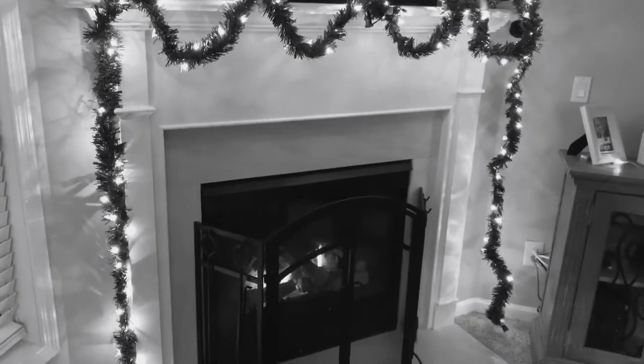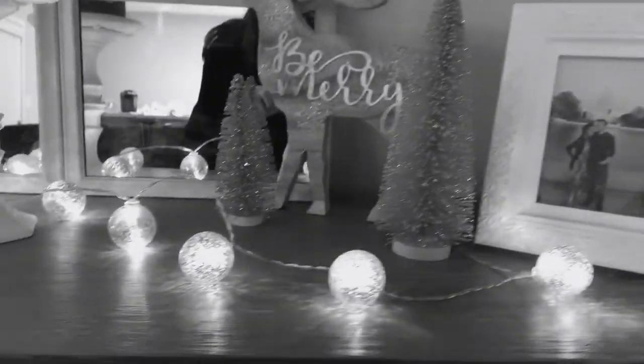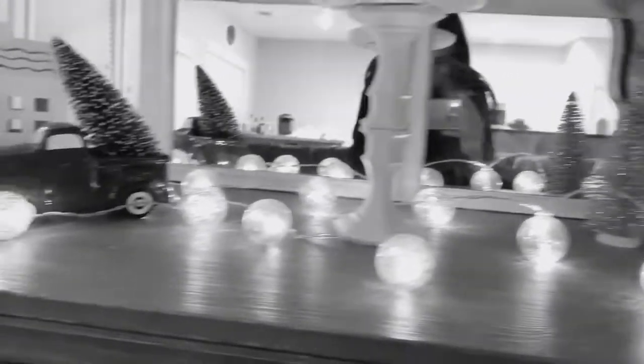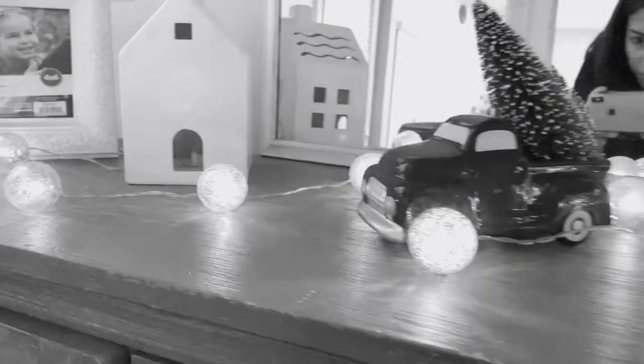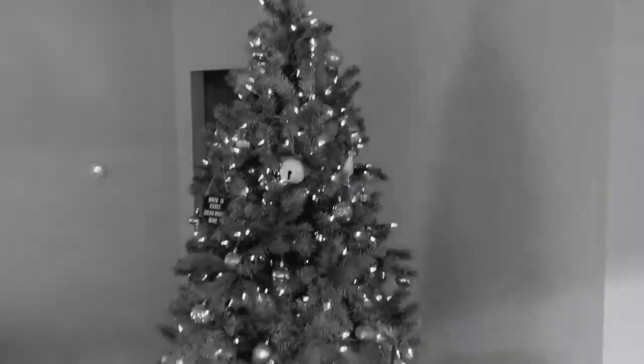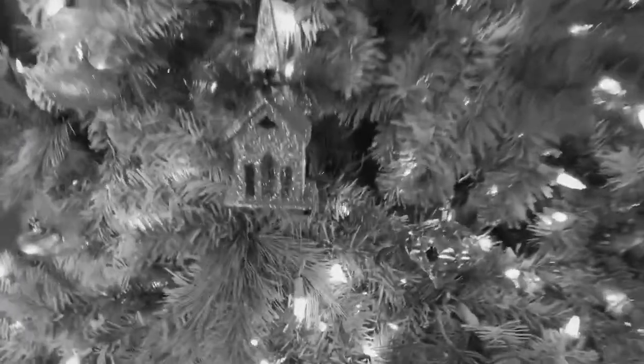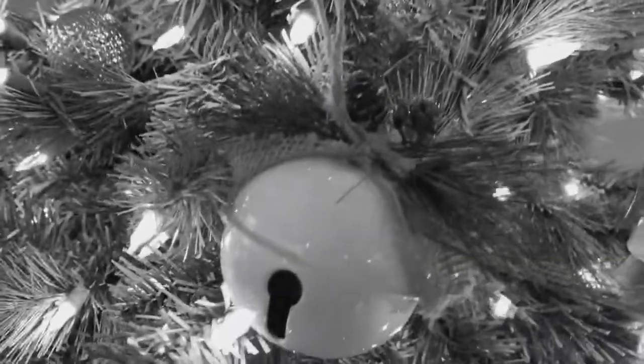Hey guys and welcome back to my channel, or welcome if you are new. My name is Jillian and today I'm going to be showing you guys my 2018 Christmas home tour. I was so excited this year to decorate my home because we did just purchase this house last year back in January, so this year is our first year in this house for the holidays.